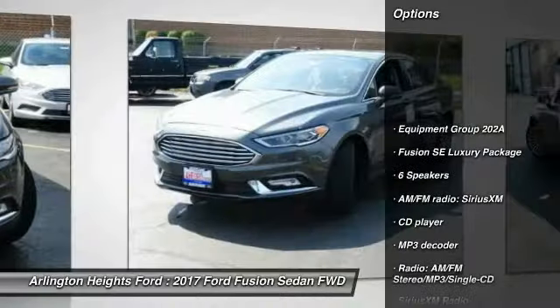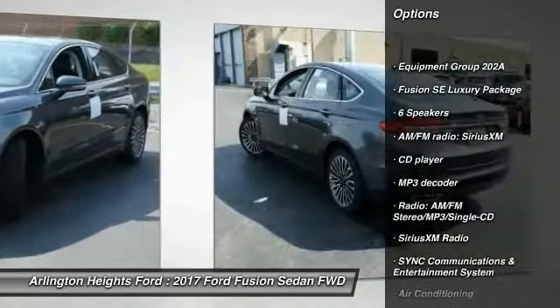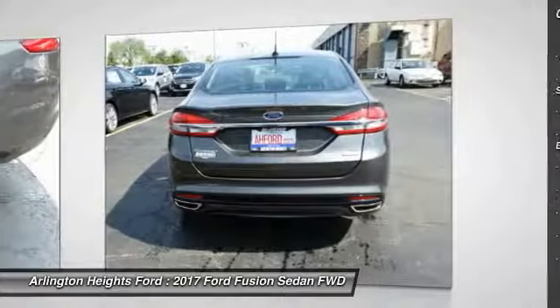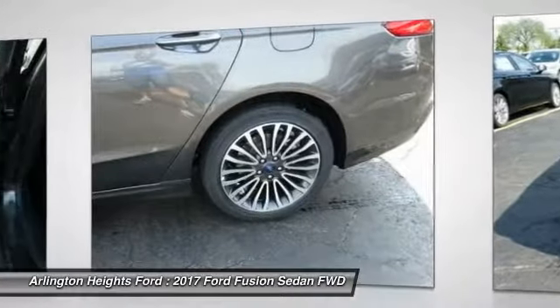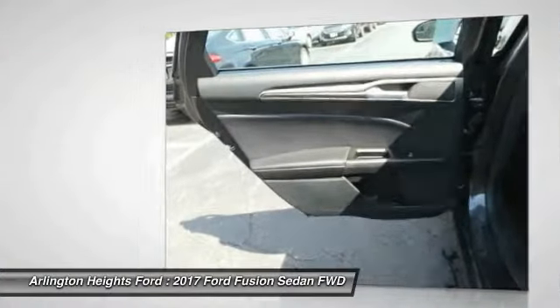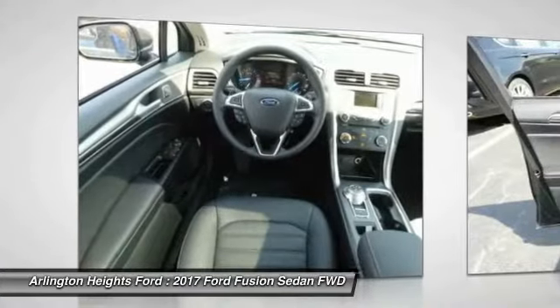Here are some of this vehicle's great options: traction control, power passenger seat, dual airbags, air conditioning, leather-wrapped steering wheel, power steering, four-wheel disc brakes, universal garage door opener, power windows, and rear window defroster.